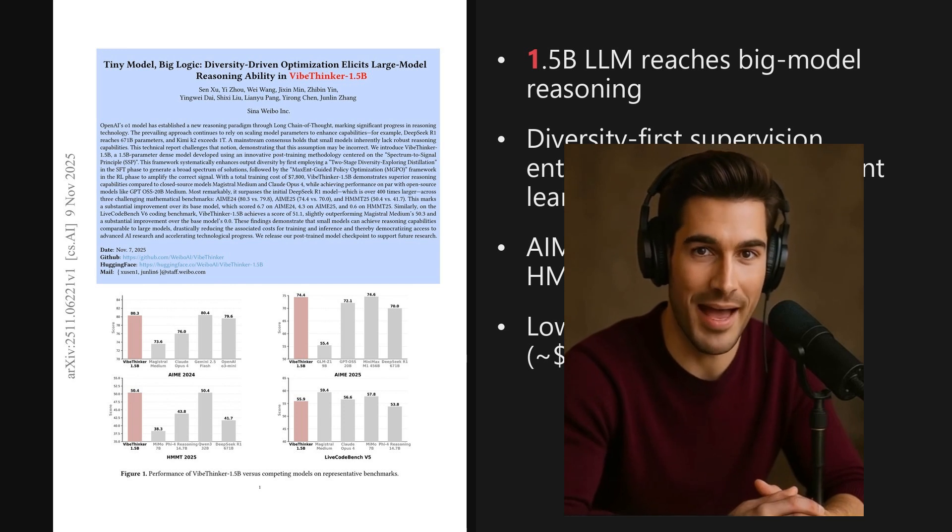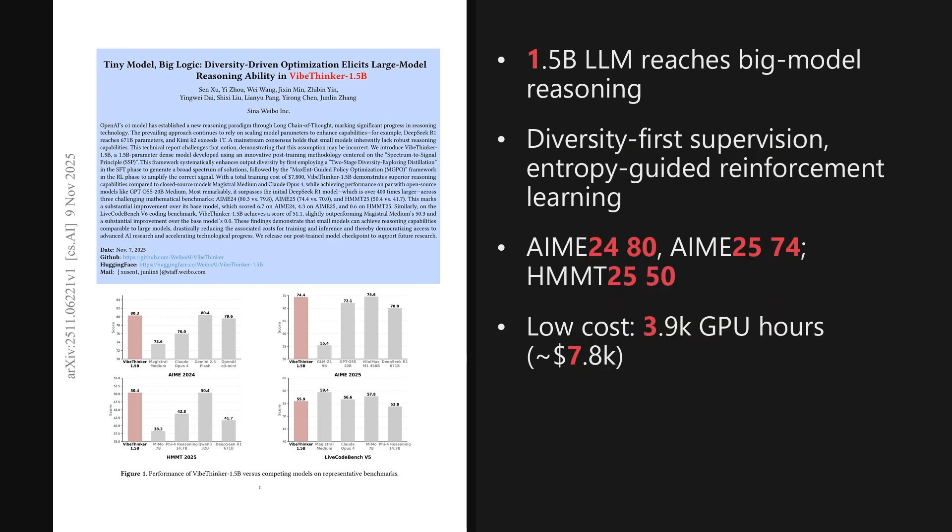Welcome to the AI Research Roundup. I'm Alex. Today we're looking at a paper from the Hugging Face Trending List, published on November 9th, 2025, about three days ago.